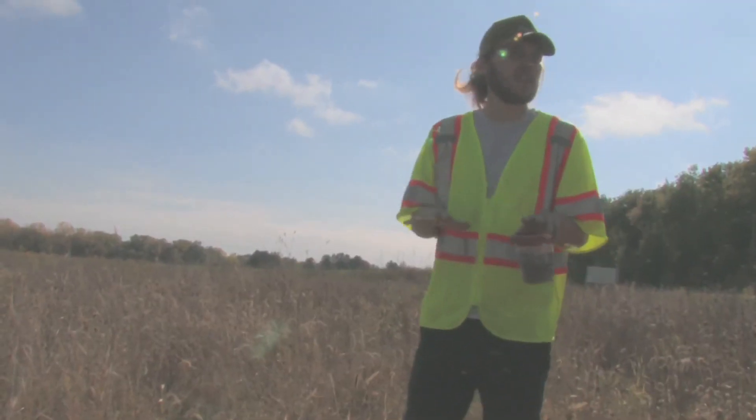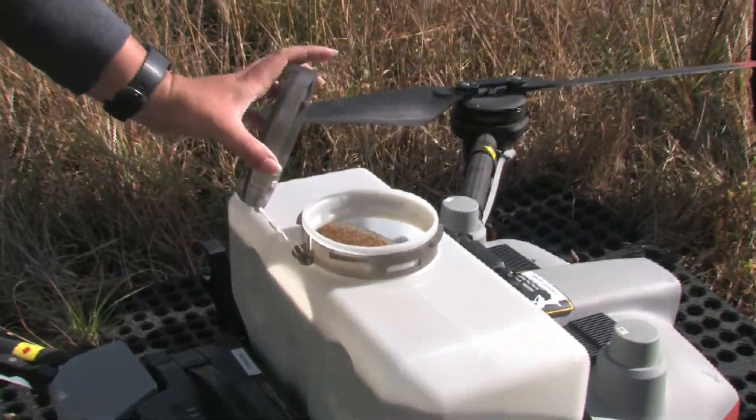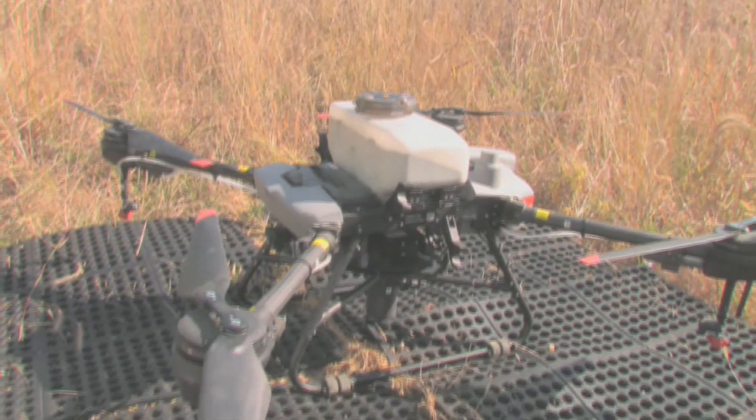Depending on what density we want to do, what kind of seed, how fast we want to seed — those kind of parameters — we plug that in and it spaces out the transects it flies and it flies it automatically. And if there's ever an issue, she's right there and can take control whenever she likes.